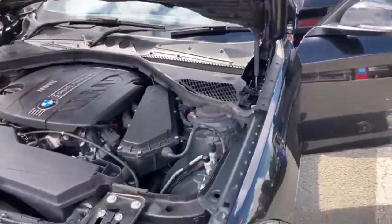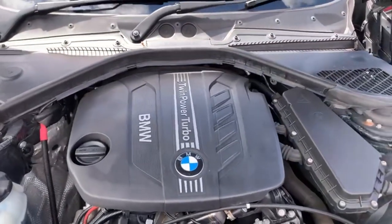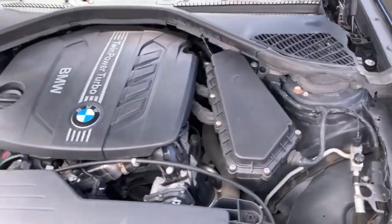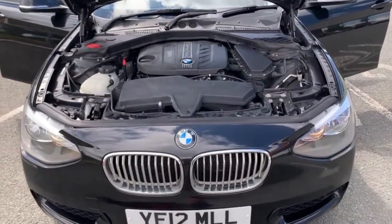And finally we'll just come round to the engine bay and pan over that for you — we're going to have a look and a listen. As you can see there are no oil leaks, and the engine has been running since we started. So that's the BMW 1 Series — thank you very much.